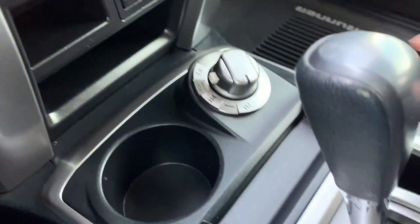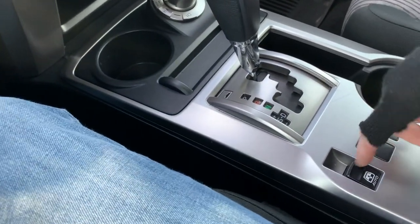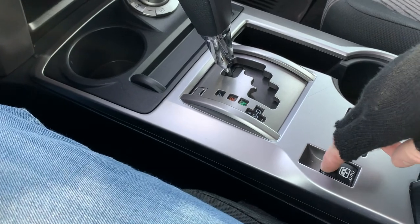As you come down here, you're going to see your four-wheel and two-wheel shifter. Here is your transmission shifter and your back window control.